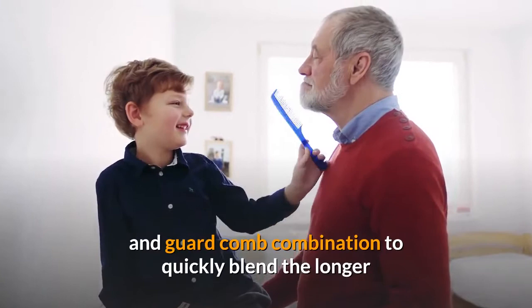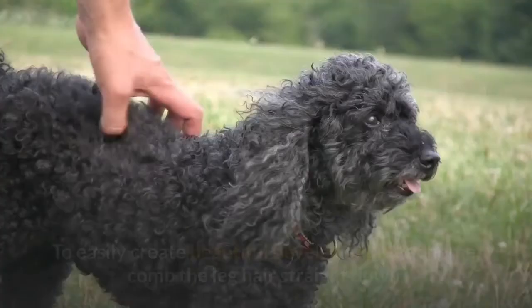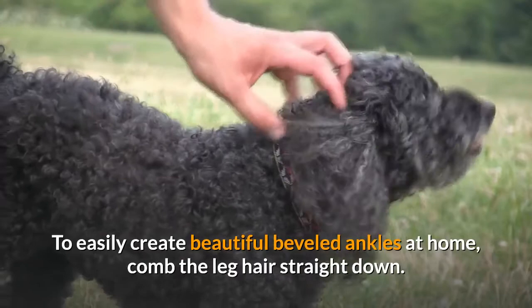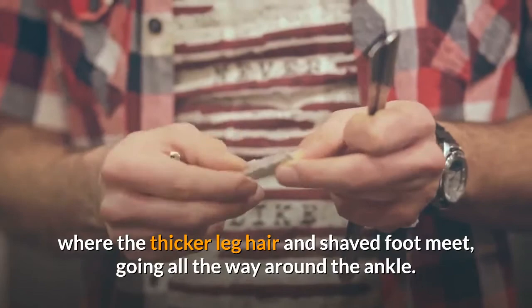Step 7: Easy At-Home Bevels. To easily create beautiful beveled ankles at home, comb the leg hair straight down. With your adjustable blade clippers on the 40 blade setting, clip straight in along the edge where the thicker leg hair and shaved foot meet, going all the way around the ankle. Clean up any stray hairs with your grooming shears.